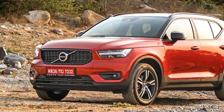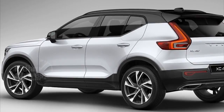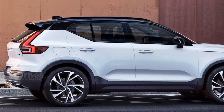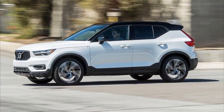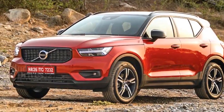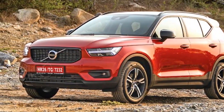For now, the XC40 will be offered in a single, fully-loaded R-Design variant with a 2-litre four-cylinder diesel engine which gives out 190hp of peak power and 400Nm of peak torque. Power from the engine is sent to all the wheels via an 8-speed automatic transmission. Depending on the response, Volvo would decide on introducing a petrol version in future.